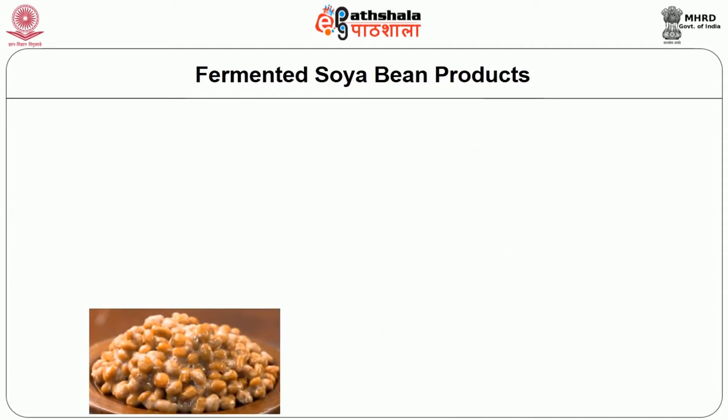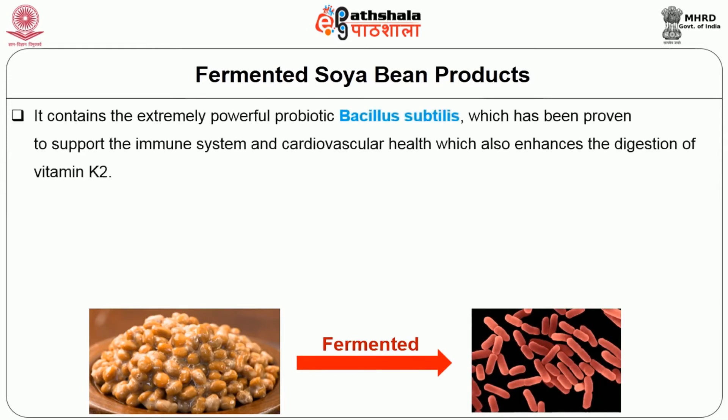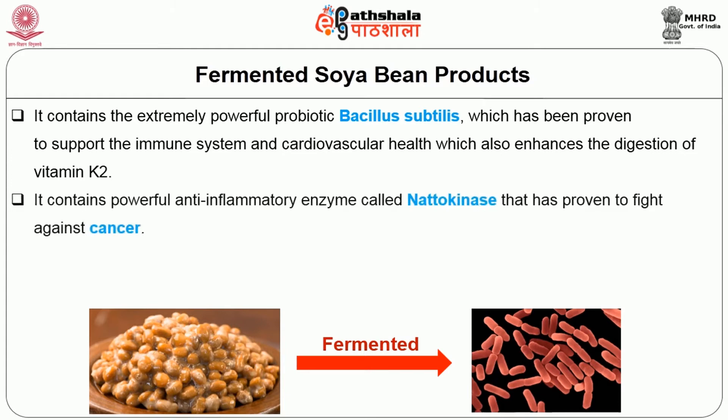Natto, with a different flavor, is similar to tempeh and is fermented using Bacillus subtilis. It contains the extremely powerful probiotic organism Bacillus subtilis which has been proven to support the immune system and cardiovascular health. It also enhances the digestion of vitamin K2 and contains a powerful anti-inflammatory enzyme called nattokinase that has been proven to fight against cancer.